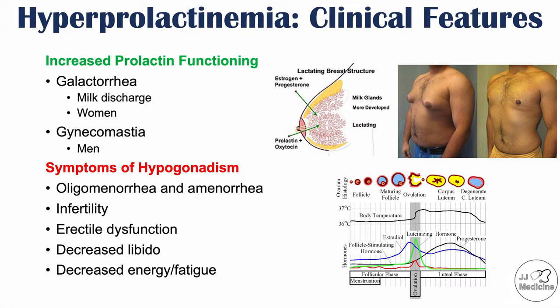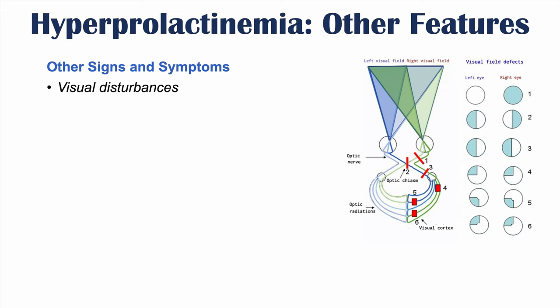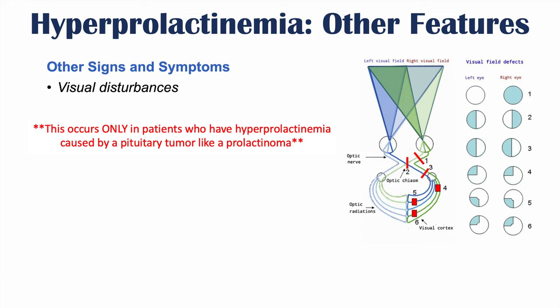We can also see decreased libido, decreased energy, and fatigue due to decreased testosterone. Hyperprolactinemia can also cause visual disturbances. The reason is that the benign tumor of lactotrophs can grow to a size where it starts to impinge or compress the optic chiasm, leading to field cuts — often issues with peripheral vision — and there may be bitemporal hemianopsia.